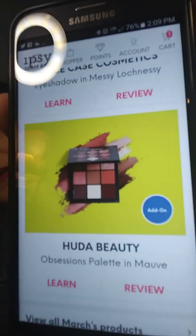The Space Case eyeshadow — this green eyeshadow — I really loved in the picture. I can't say whether I love it now because I haven't tried it yet, and I really need to. Another thing I forgot to grab was the Huda Mauve palette that I added on to my order. I love that — it blended nice, looked beautiful, wore nice all day. Really, really liked it.